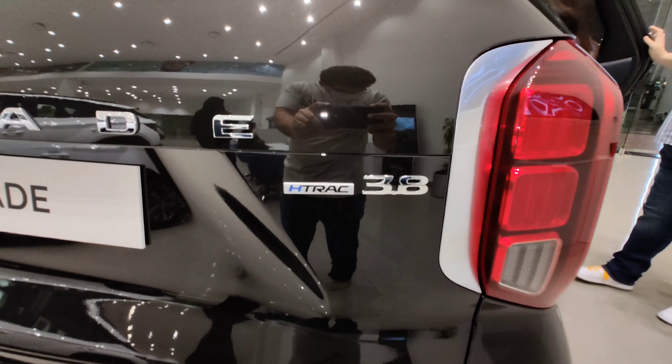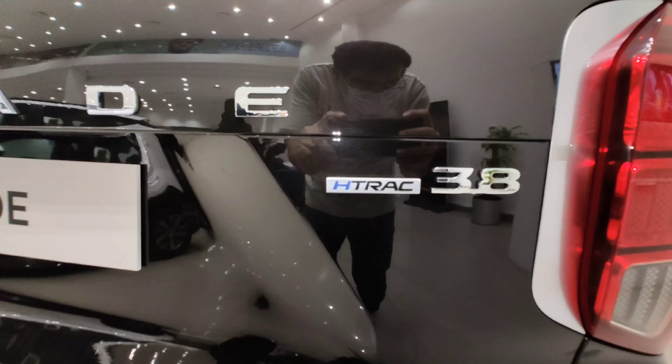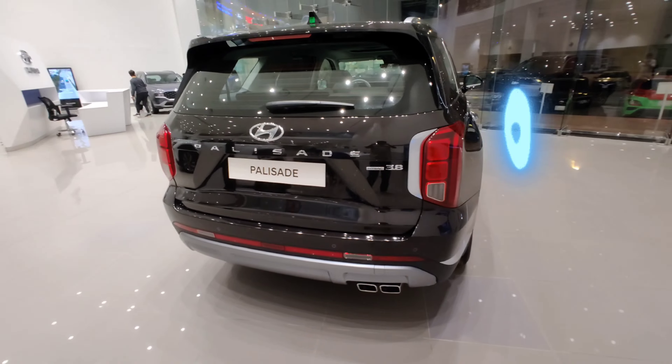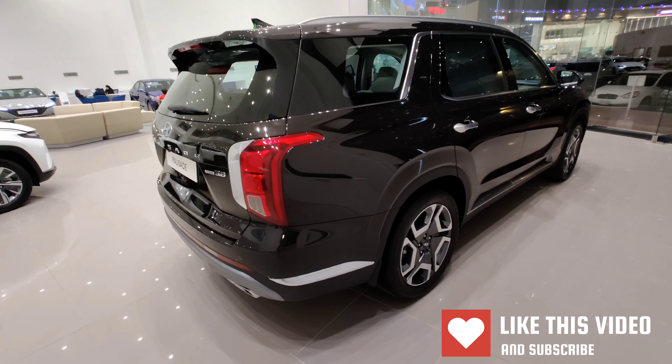I don't know what this H-Track really means — maybe it's a type of engine or whatnot — but it's definitely a 3.8 litre engine. So let us know your thoughts down in the comments about this new refreshed Palisade.